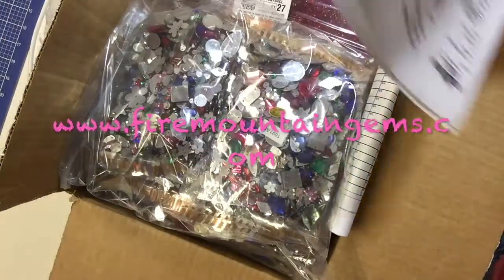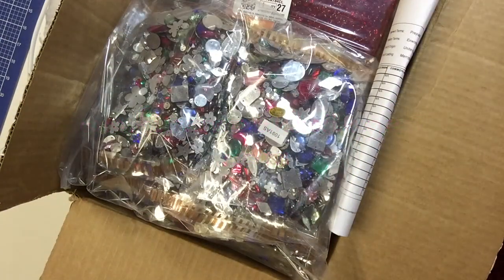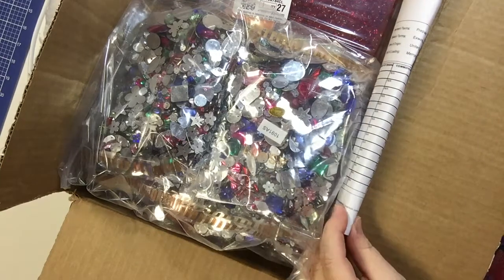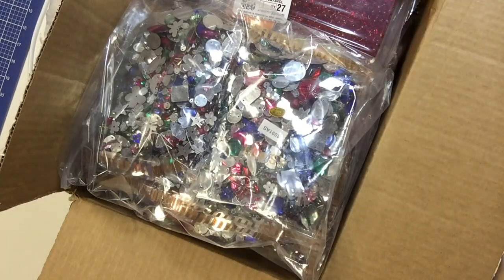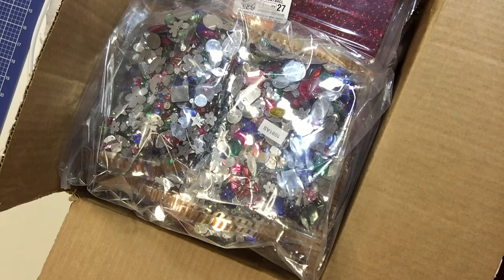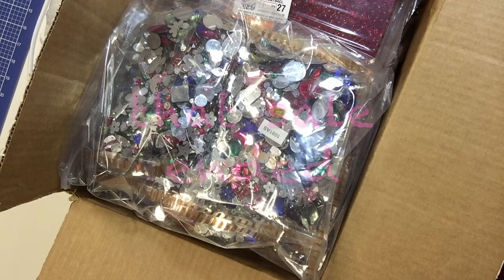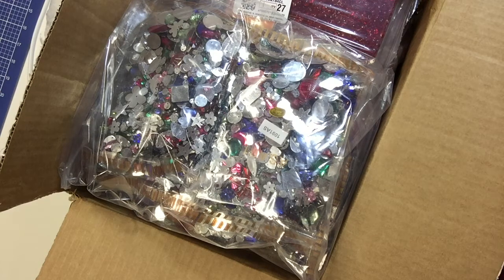I have ordered from them in the past before and I've always been very happy to do so. I find that they have great prices, especially when they have one of their sales. They were having a great sale — it might still be going on — where they had a lot of items, a lot of packages of beads and findings, for under a dollar, and even less than a dollar, with other things discounted up to 70-90%.